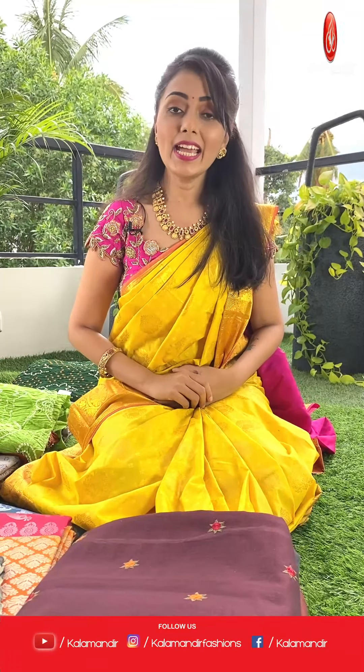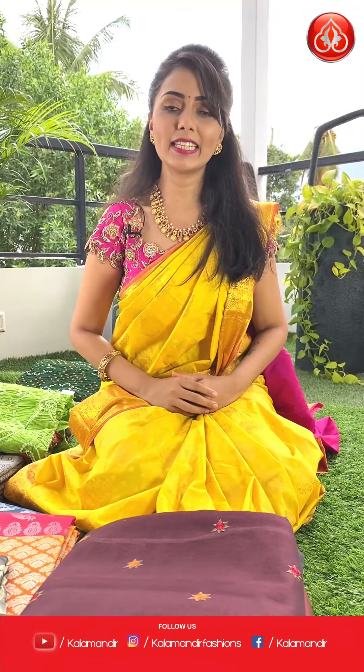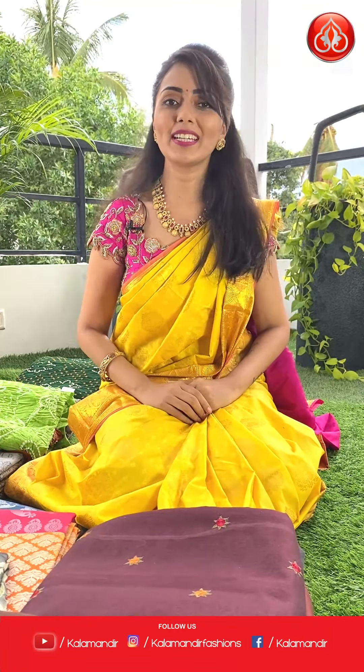Color Mandir is offering free shipping all over India. There are two ways to place an order: links for all saris are in the description below — click your favorite sari code link to be directed to the website. Alternatively, take a screenshot of the sari you like with the sari code and share it on WhatsApp at 9852-9852-99. Follow us on Instagram, Facebook, and YouTube as Color Mandir. Don't forget to hit the bell icon to be notified of new videos.